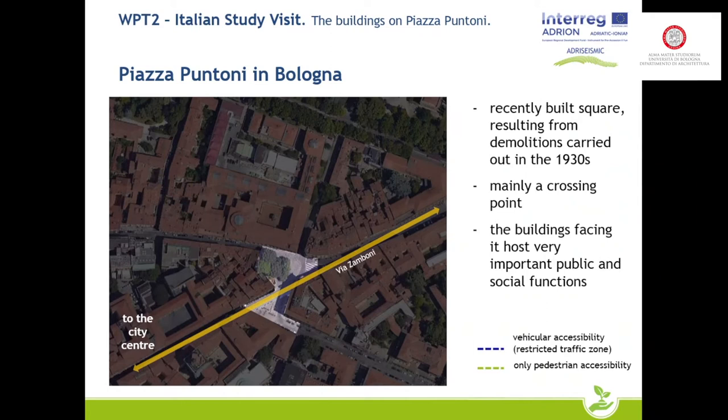In fact, Piazza Puntoni is not one of the historic squares of the city — it is a recently built square resulting from demolitions carried out in the 1930s. It is not even always considered a square, because it seems more like a crossing point, having vehicular accessibility even if in a restricted traffic zone, as well as pedestrian accessibility. However, it is overlooked by buildings with important public and social functions and is frequented by many people at the same time.